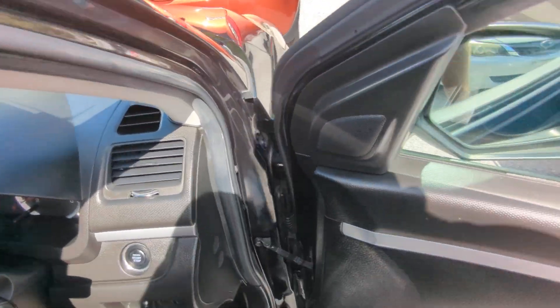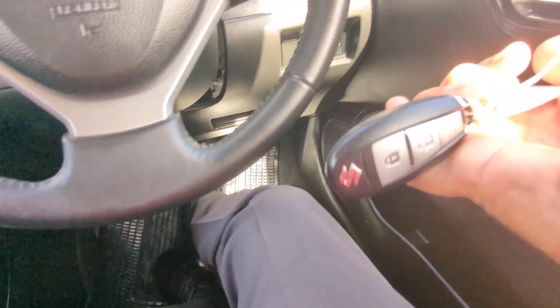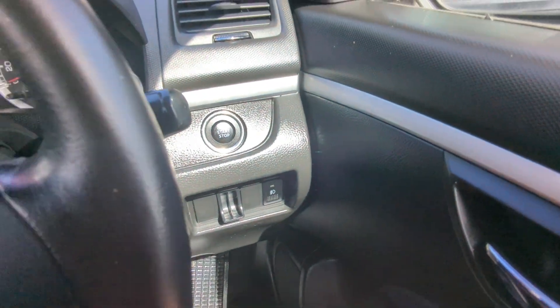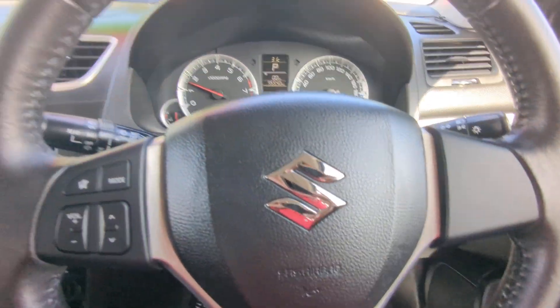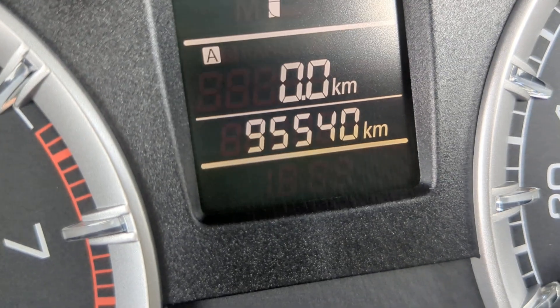Let's jump on inside and get this thing started. Key fob on your person, foot on the brake — it is a push start. Push that one time and it goes. Let's sync this in here. Turn that radio off.